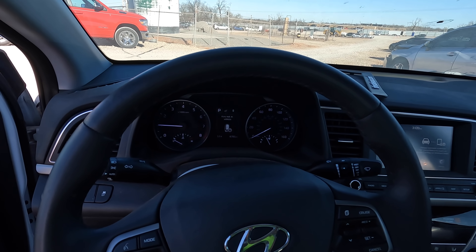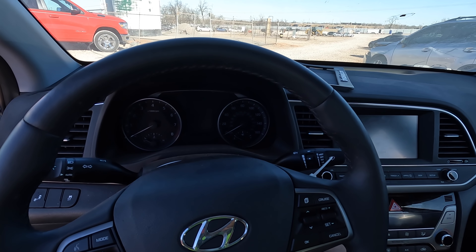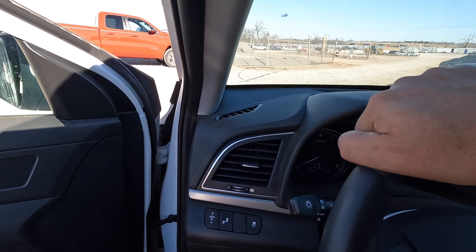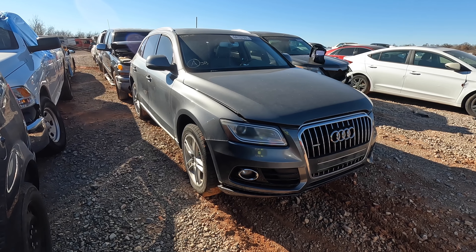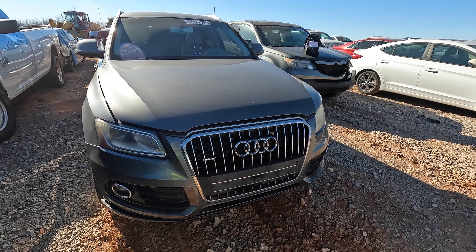Let's go ahead and shut it off. What do you guys think — she gonna start back up? Nope. Yep, after sitting for two years that battery is toast. Next on my list: the 2013 Audi Q5 Premium Quattro, listed as a non-runner with 126,000 miles on the odometer. Makes you wonder what happened to it.